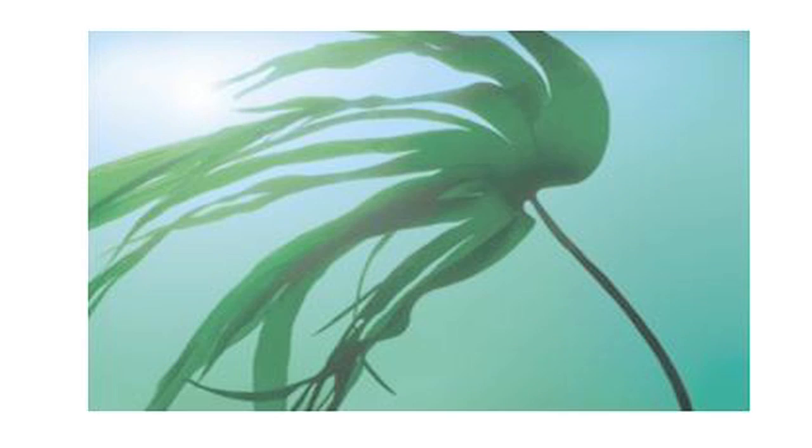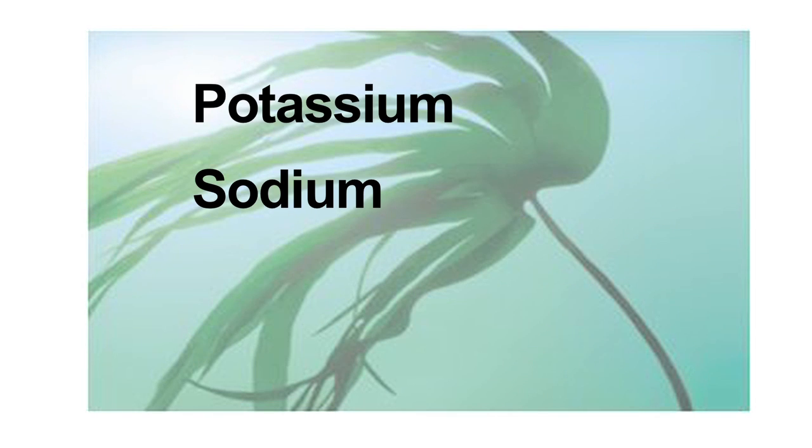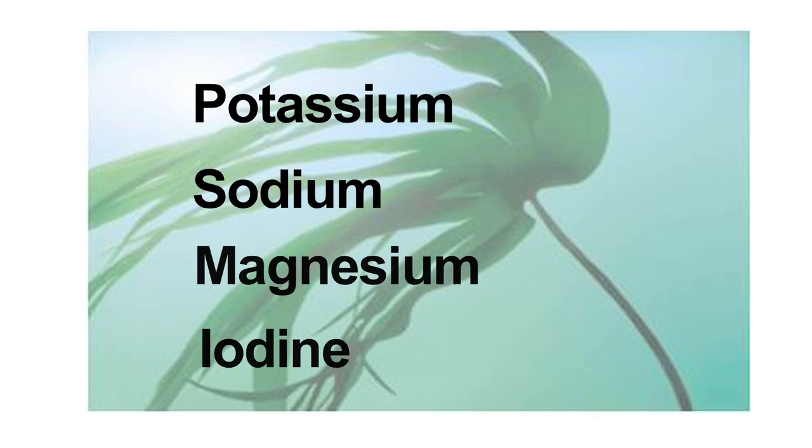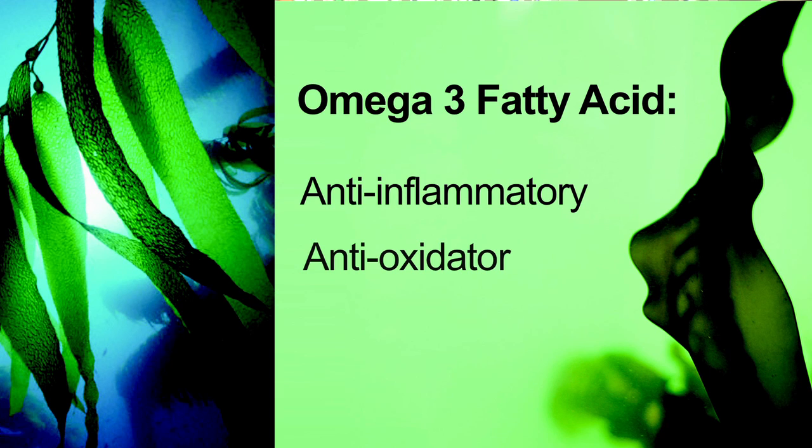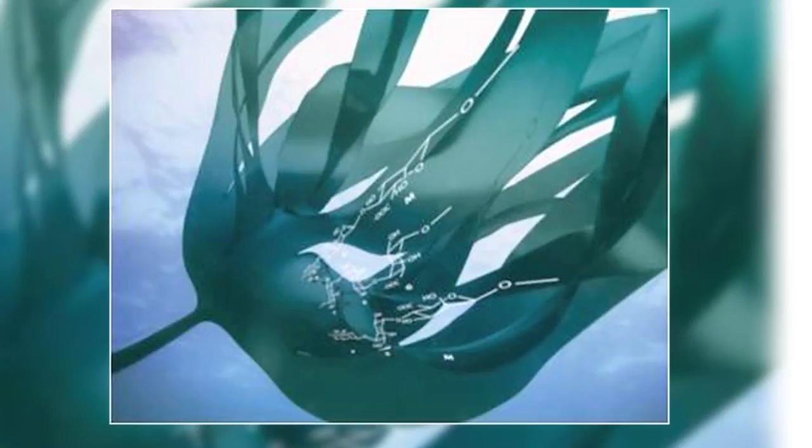It's harvested under ecological control conditions from the seabed off the coast of Brittany and France. And it's very rich in minerals such as potassium, sodium, magnesium and iodine. New research shows that this seaweed is also a very good source of the anti-inflammatory omega-3 fatty acid, and it has antibacterial and anti-oxidative properties as well.